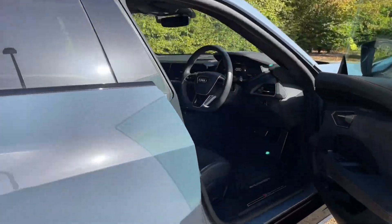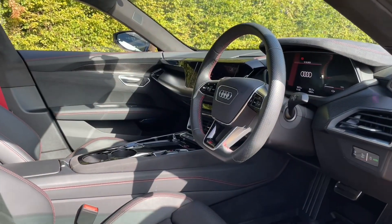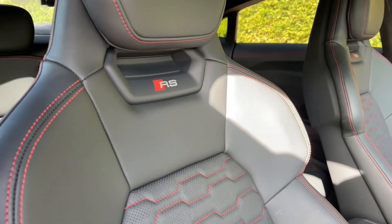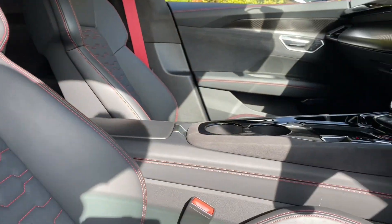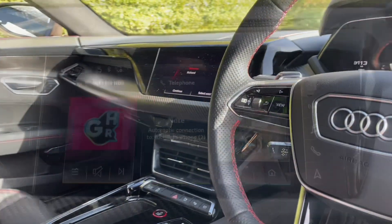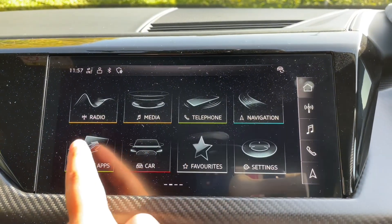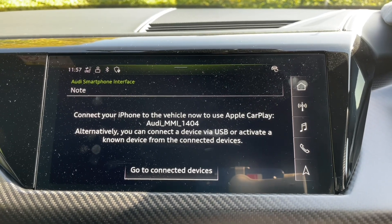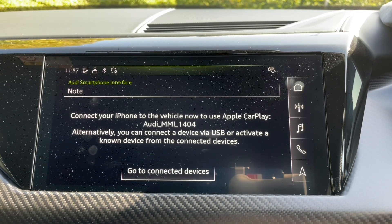Your front seats are fully electrically adjustable to make sure you and your front passenger get as comfortable as possible, which also means you're going to find your perfect driving position when paired with your multifunctional adjustable steering wheel. In the centre of the car you'll find your automatic gear shifter and your MMI display. This display is your central hub of the car and where you're going to find all your car's settings, your music and your radio stations.